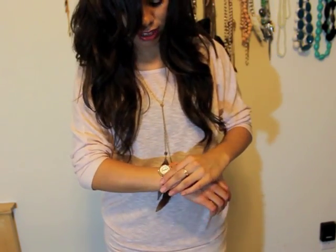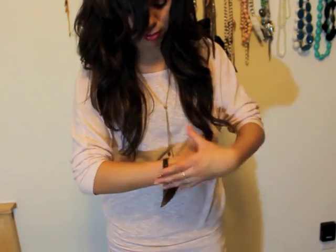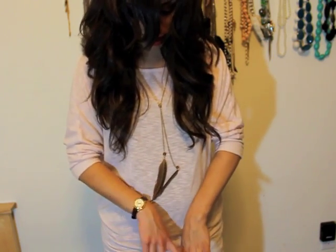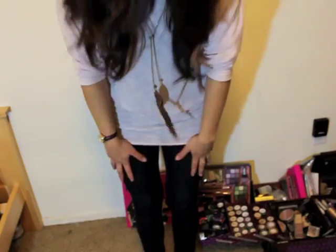I'm wearing this watch, which I freaking love — Carlos got it for me, I've been wanting it. Just a little brown watch, super cute. Nothing else except for the ring that I always wear.